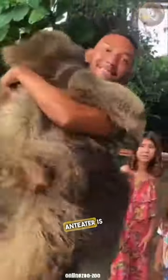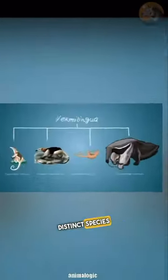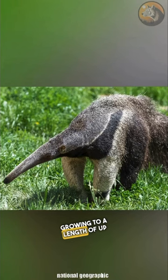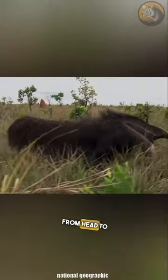Wait, giant anteaters can consume 30,000 insects a day? The giant anteater is a member of the Mermacophagiti family, which consists of four distinct species of anteaters. Among its relatives, the giant anteater is the largest, growing to a length of up to 7.5 feet from head to tail.